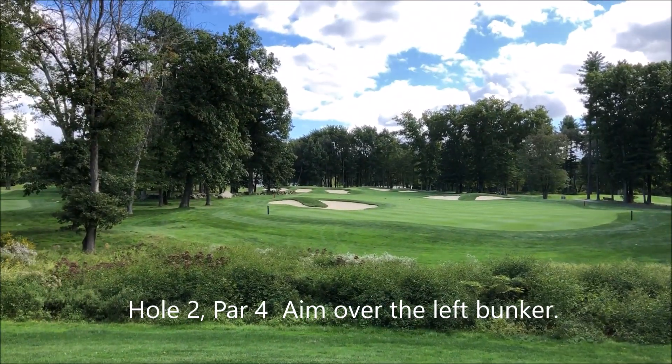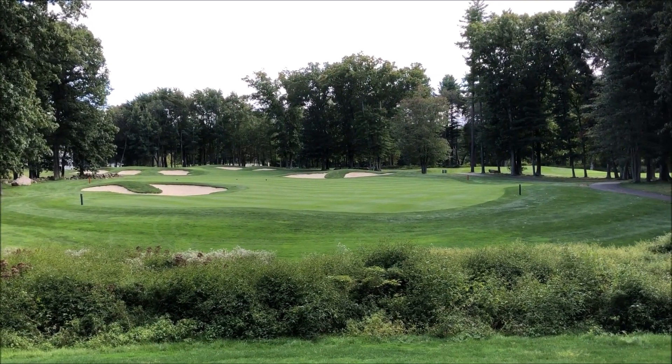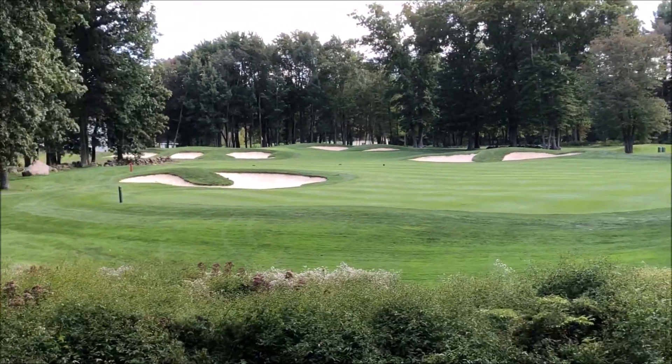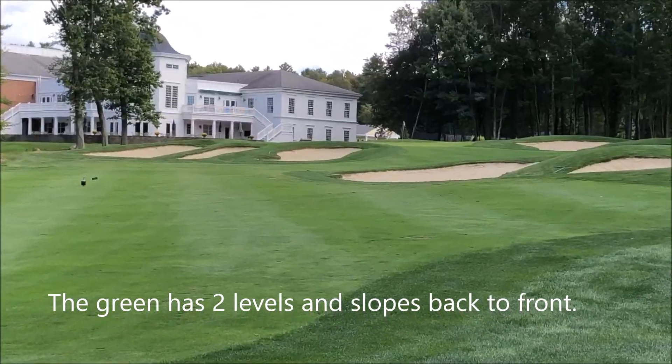Here's the second hole — par four, 200 yards. You have to go over this stuff from the ladies tees. It points you right to that sand trap over there. You want to try and stay left over this sand trap and then you'll just chip on from there. The second hole goes up to the clubhouse.